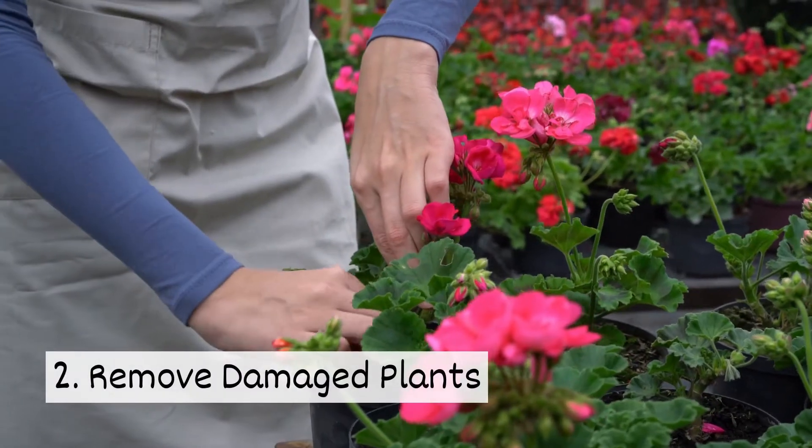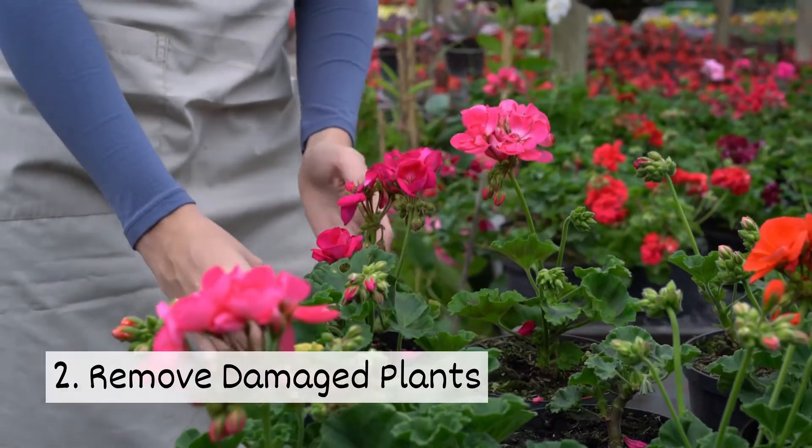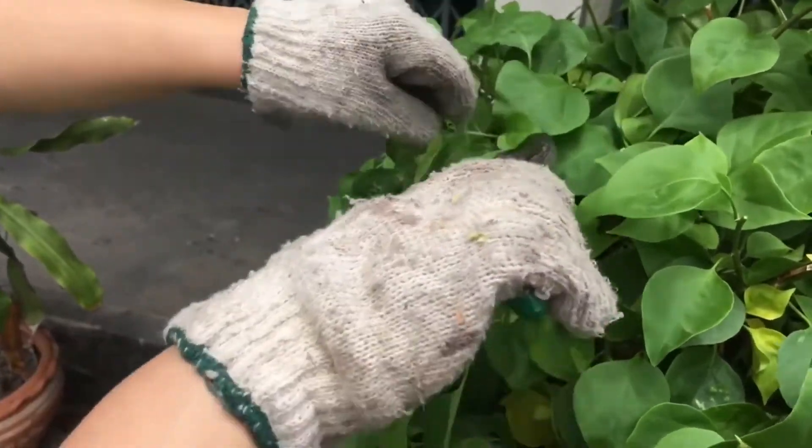Two, remove damaged plants. If plants have leaves that don't look healthy, take time to prune them. This will help to prevent pests and keep them from spreading.